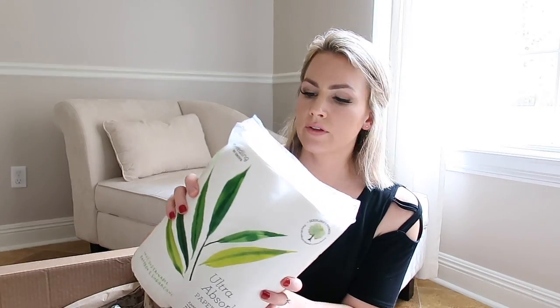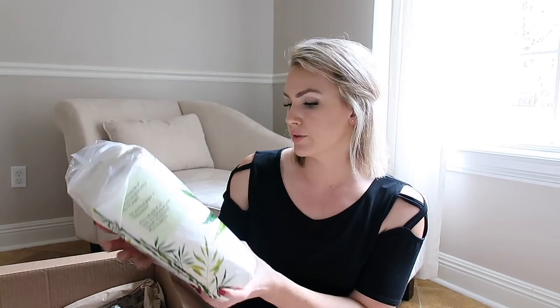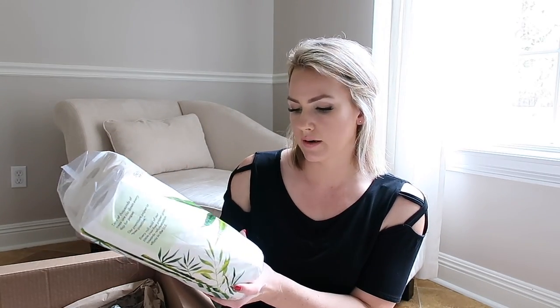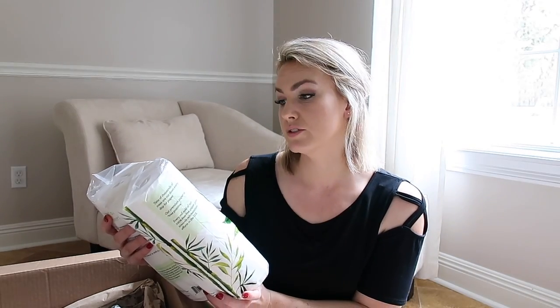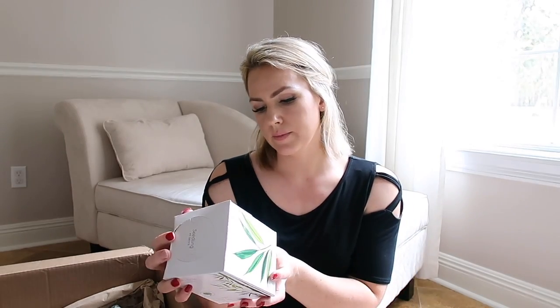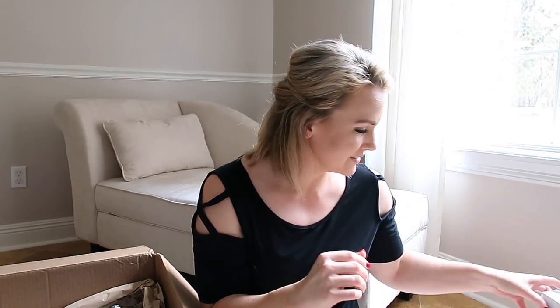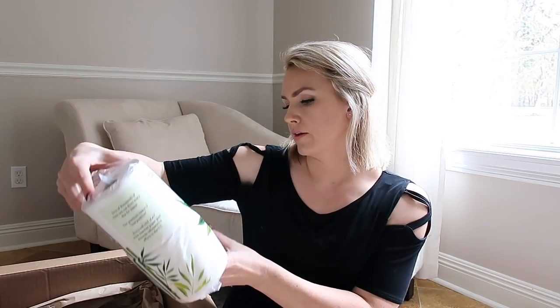The Seedling by Grove brand — I'm not familiar with it. This was one of the included products: two rolls of paper towels made from sustainable bamboo and sugar cane. There are also soft tissues, which is good this time of year since my kids always have runny noses — allergies are pretty big in Louisiana.